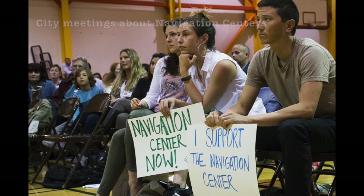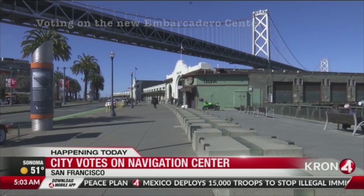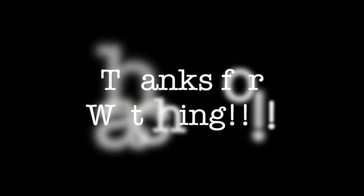Moving forward, it would be interesting to see if, with a navigation center every half mile from any location in San Francisco, the homeless population would disperse more evenly across the city. Thanks for watching!